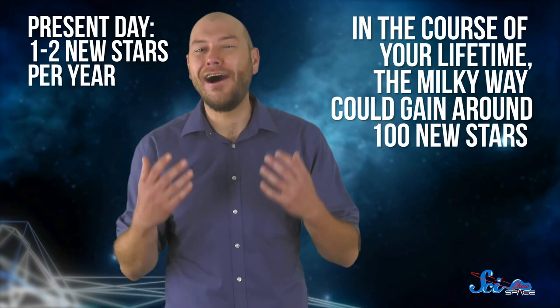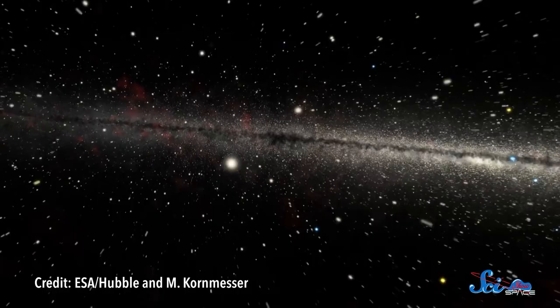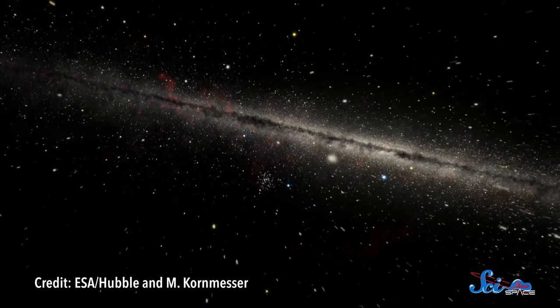At this point in its life, our galaxy is making stars pretty slowly — churning out maybe one or two a year. But that means that in the course of your lifetime, it could gain around a hundred new stars. For a place with at least a hundred billion stars, that's barely a sprinkling. Things have slowed down now that our galaxy is well into adulthood, at a healthy thirteen and a half billion years old. It's a long way from its wild youth, about nine billion years ago, when it was forming around a dozen stars a year. Still, from a human perspective, a hundred new stars is nothing to scoff at.